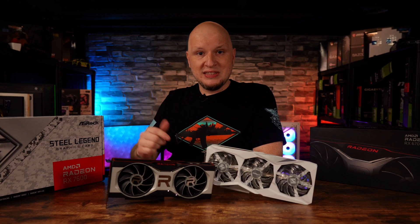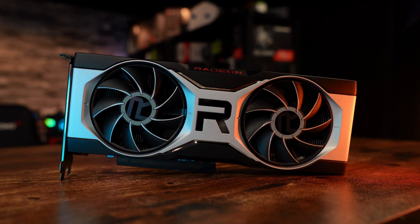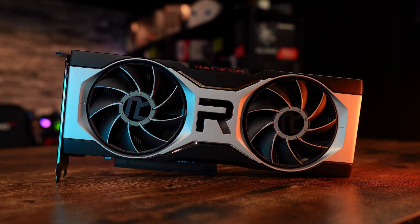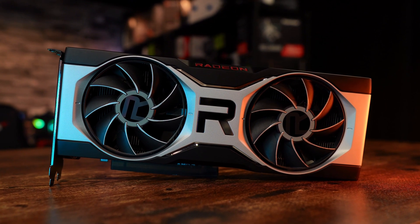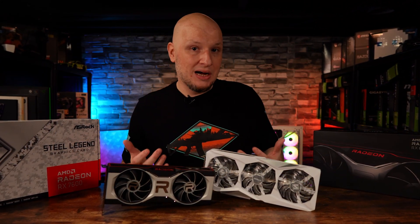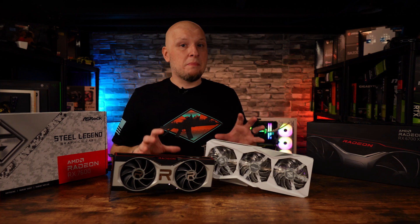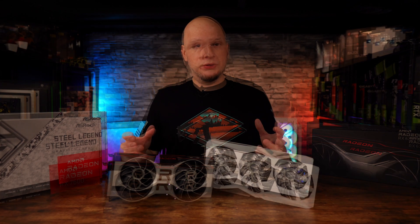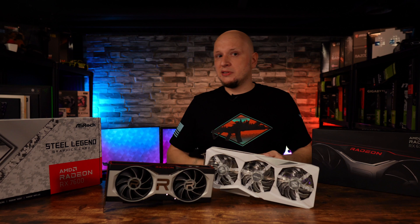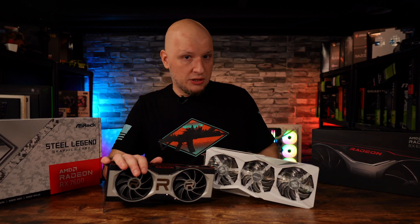On top of that, when the 6700 XT is on sale — which is quite often, to be honest — the price creeps really close to $300. And even if you consider the used market, it's an even better value because they tend to go for like $250 to $275. In this video, we're going to talk about the performance gap, go over the benefits, features, and specs of each, and see if updated performance, new features, and efficiency can sway your wallet away from a tried-and-true budget-friendly powerhouse.